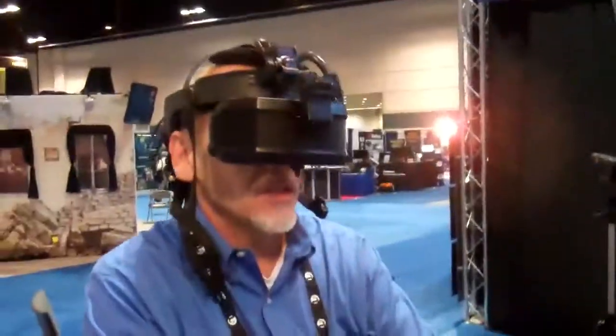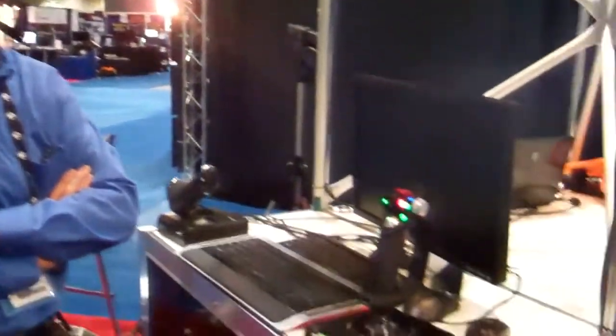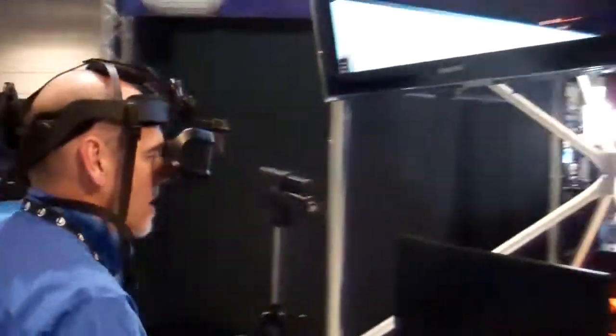So what I'm going to do is just kind of take off from the airport and show you a little bit. You'll be looking at the monitor up there. I'll be looking at the head side.